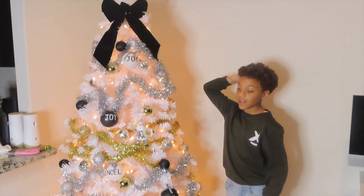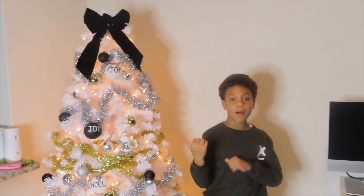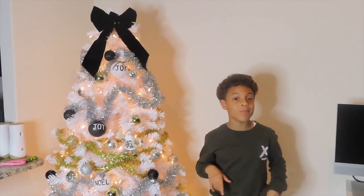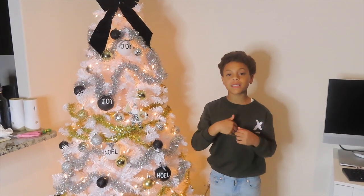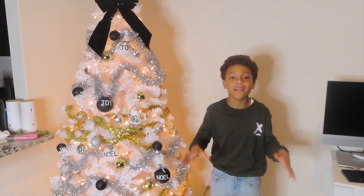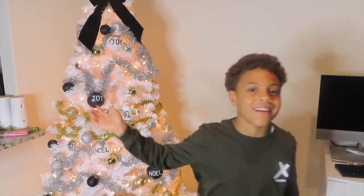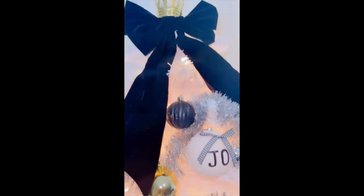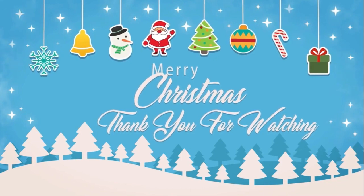Okay guys, this is the finishing touches. This is the end of Vlogmas Day 3 and I'll see y'all tomorrow for Vlogmas Day 4. That's gonna be another banger — bangers on bangers on bangers, vlogmas on vlogmas on vlogmas! Comment down below what y'all want to see next. Make sure you like, subscribe, and turn on your notifications. I'll see y'all tomorrow!